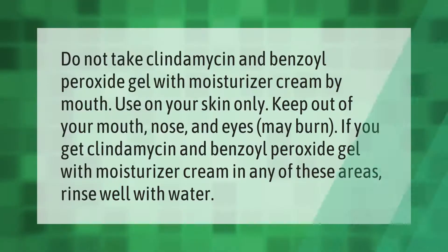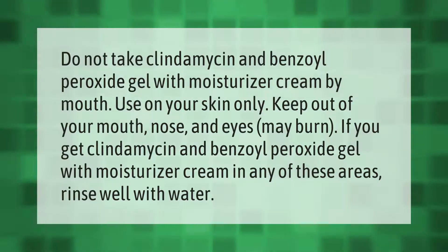Do not take clindamycin and benzoyl peroxide gel with moisturizer cream by mouth — use on your skin only. Keep out of your mouth, nose, and eyes. It may burn if you get clindamycin and benzoyl peroxide gel with moisturizer cream in any of these areas. Rinse well with water.